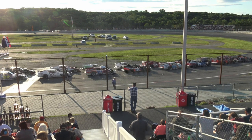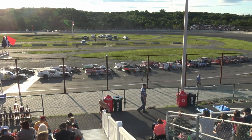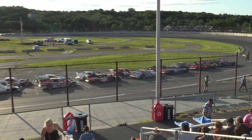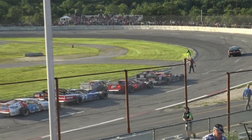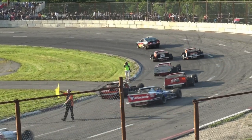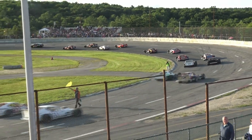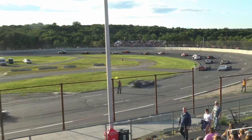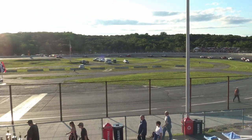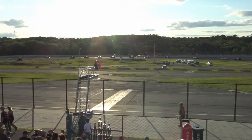Gentlemen, start your engines! The field comes alive, rolling away on turn number one. Nothing like the sound of that raw horsepower that comes from the modified division. We are delighted to be back here — as we said at the outset, it's been a few years. A guy named Les Hinckley rolled into victory lane here when we were back here a few years ago.